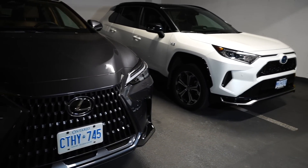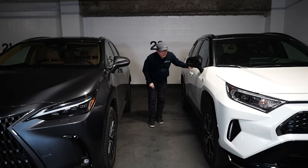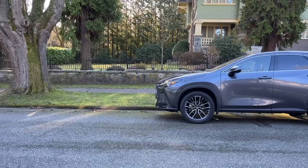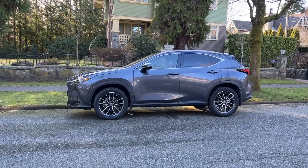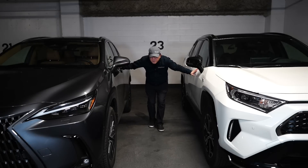There are some differences in terms of paint quality. Even though the RAV4 Prime has an exceptional paint job, the Lexus NX seems to have a little bit more gloss and a more refined feel to the paint. They may have taken a little more care applying the clear coat on the Lexus NX, but generally speaking the paint job is quite similar.